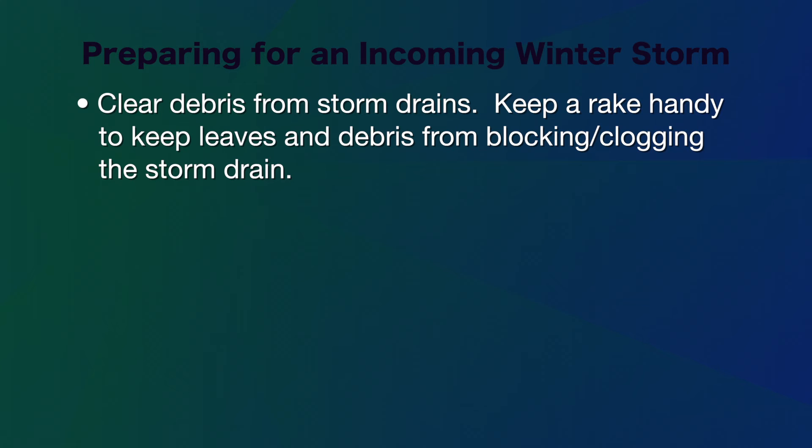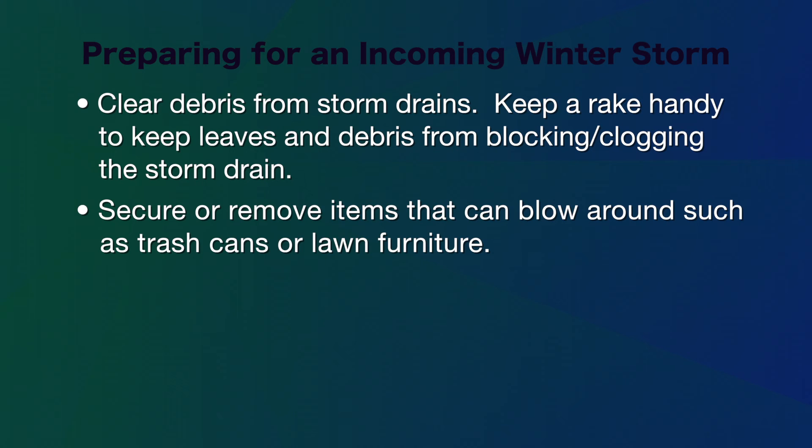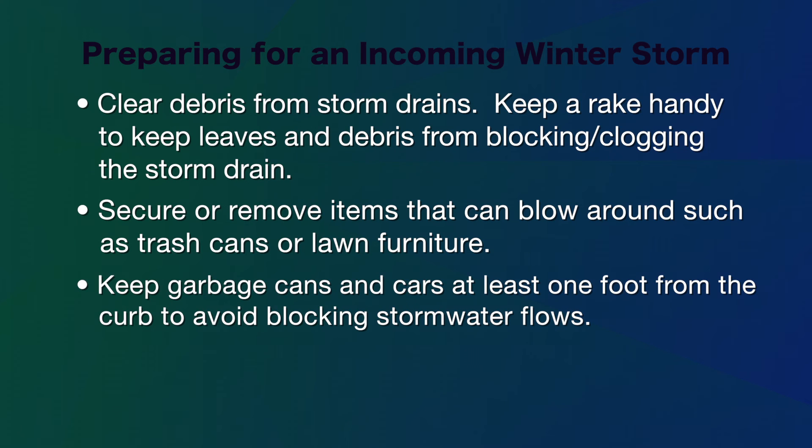Clean debris from storm drains and keep a rake handy to clear debris that may clog storm drains. Secure or remove items that can blow around such as trash cans or lawn furniture, and keep garbage cans and cars at least one foot from the curb to avoid blocking stormwater flows.